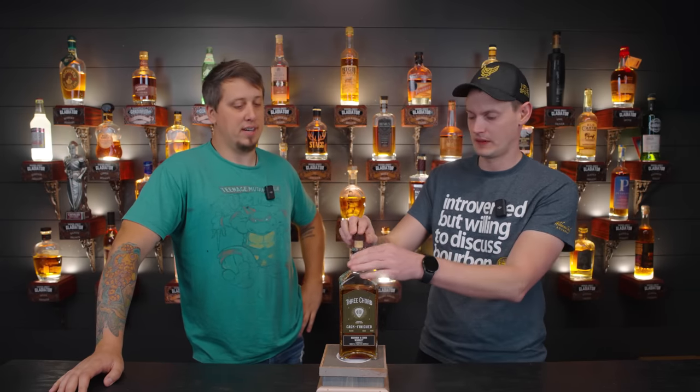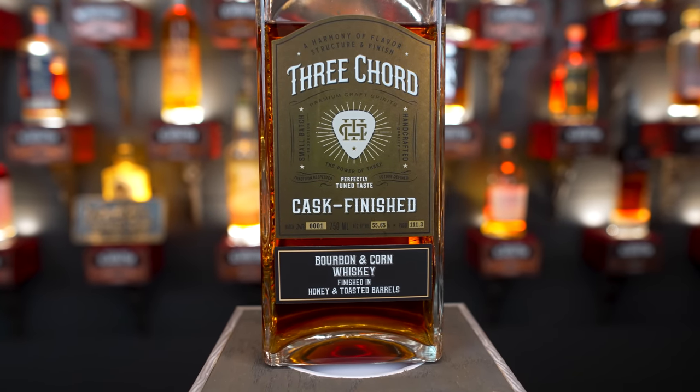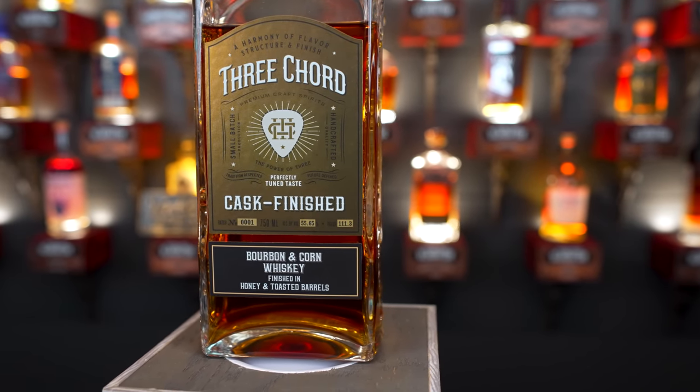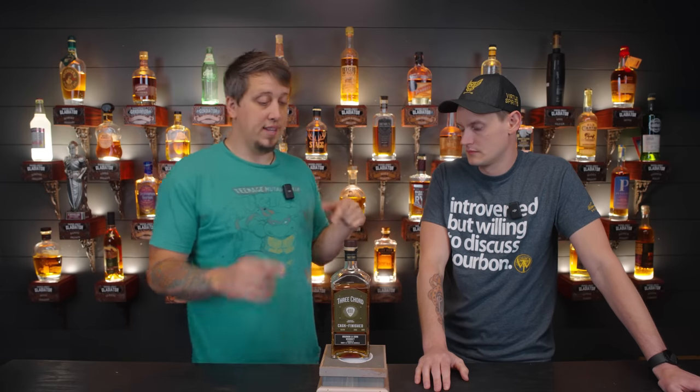This was sent to us by Three Cord. We were supposed to meet with them about this release but it got here after the date. This is a honey toasted Three Cord release, batch number one. It literally says bourbon and corn whiskey finished in honey and toasted barrels. This is really good — I don't even care what the source is, they did a really good job. I am a sucker for honey cask finished stuff.